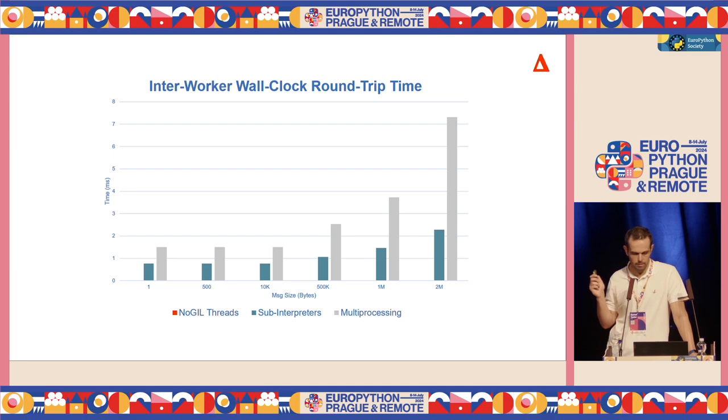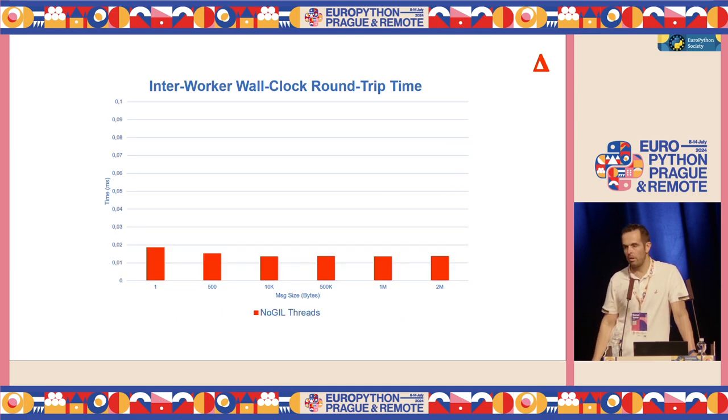Multiprocessing has to do a lot more to package all those objects into something streamable and send it to the other process. Sub-interpreters are also doing something similar, but a little bit less — so it gets worse, but slower. Maybe you notice no-GIL threads are also part of this graph, but they are not very visible. Zooming in: it is quite stable, because they are not actually sending anything — they are just passing the pointer, passing the references, so it works quite fast.